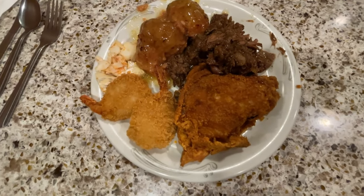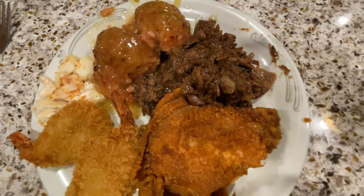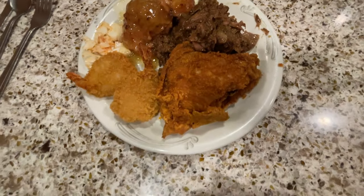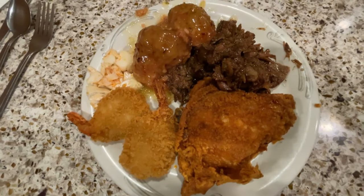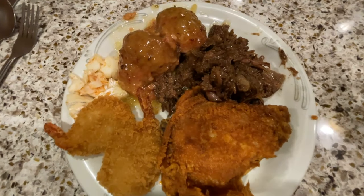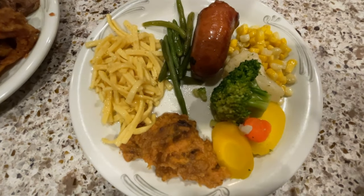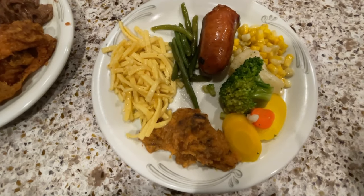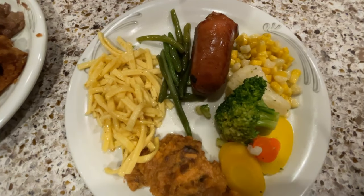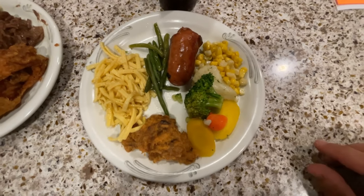I loaded up with all kinds of good stuff. I got some baked cod, some famous pot roast as it was called, some roasted chicken, some shrimp, and something very famous with Dutch cooking — ham balls. And on a second plate I got some mixed vegetables, some corn, a sweet potato bake, some egg noodles, green beans, and a kielbasa sausage.